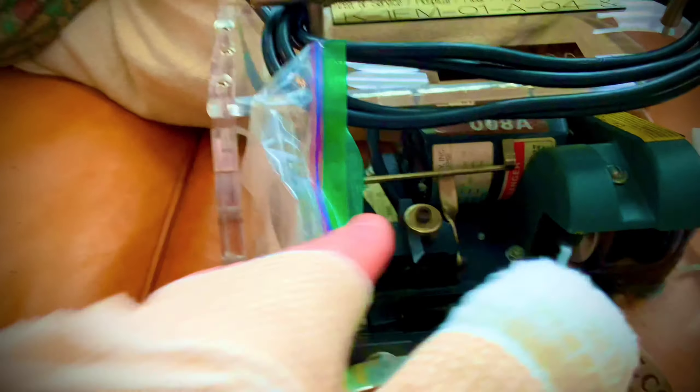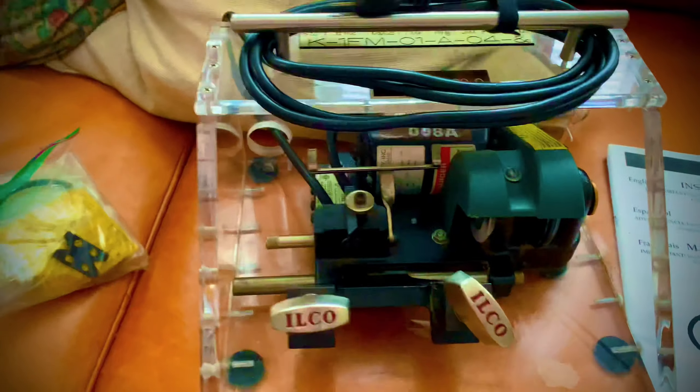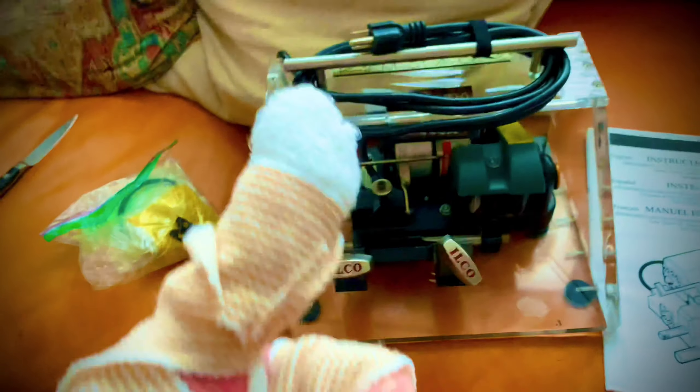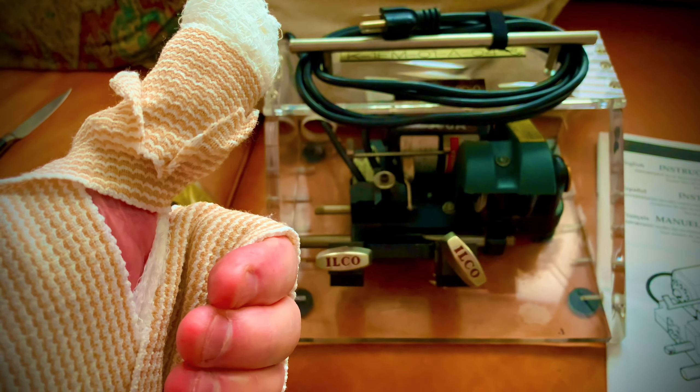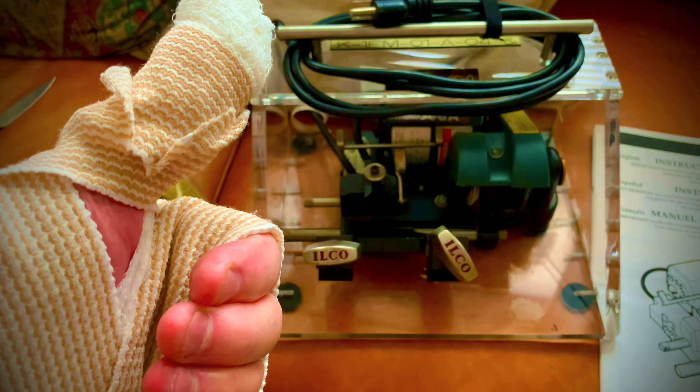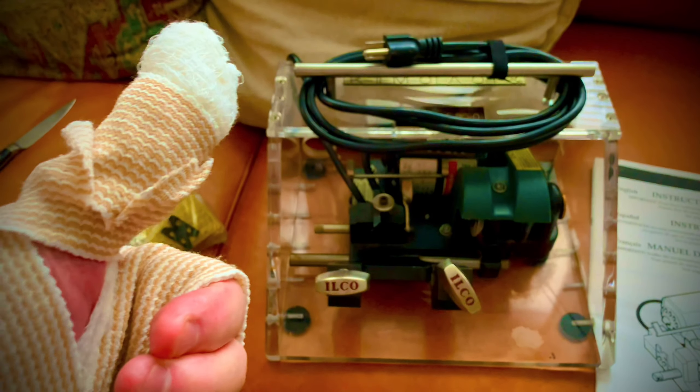That is a killer machine made by Ilco. Got some of the original cutters, brand new. Oh, thank you Neville! Thank you. Please subscribe to my channel for more door and lock tips. Thanks again.